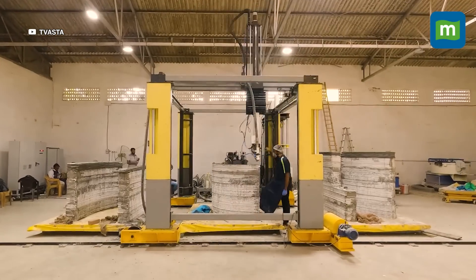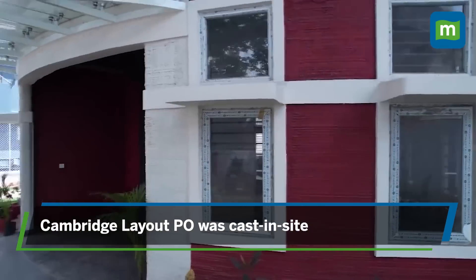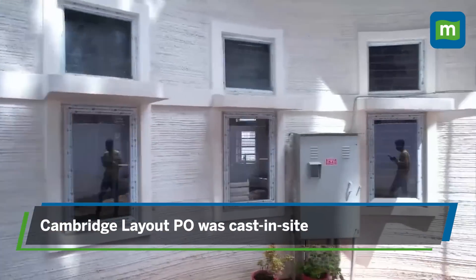Usually, 3D structures are printed in a manufacturing facility and then assembled on site. But in this case, the building was printed directly at the site.